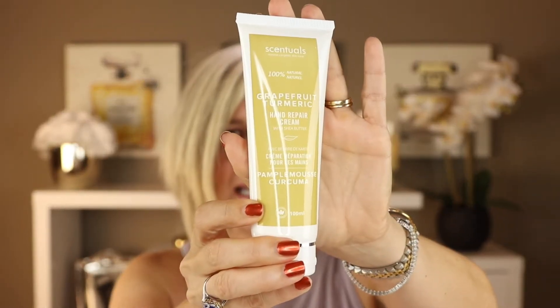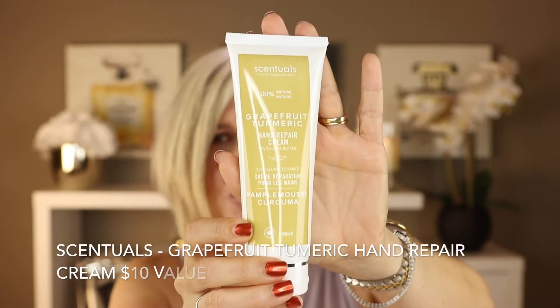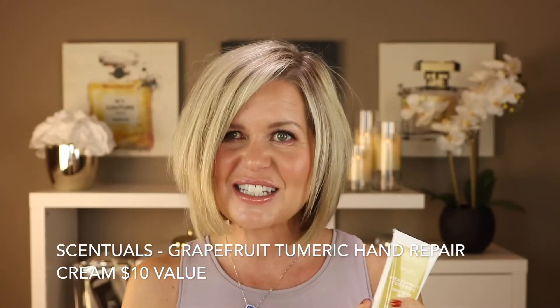The next thing is a hand cream from Scentuals. This is a grapefruit turmeric hand cream, and I'm actually still working on the tube I got in a previous box from them. So yes, I will definitely be using this — I love the one I'm currently using and I love the nice citrus smell.